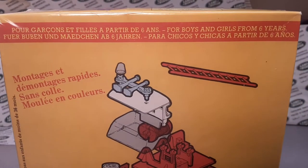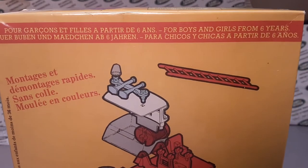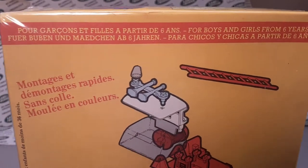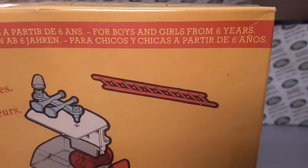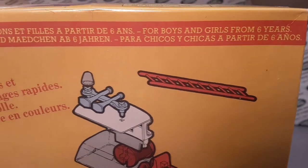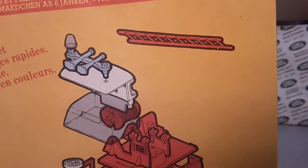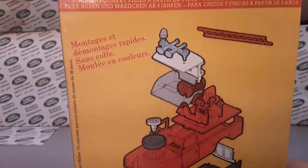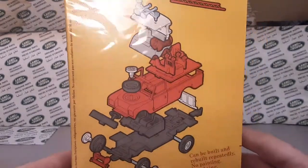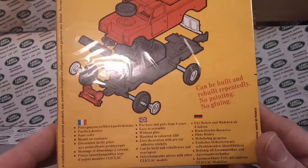It's more French — I believe this is French. For boys — oh, I got this part: for boys and girls from six years. Yeah, there you go. Very cool. Comes with a little ladder. They're telling you right here on the back how to build a darn tootin' thing already. Look at that.